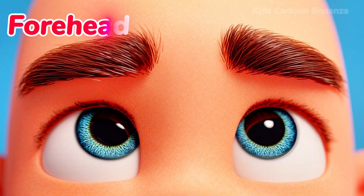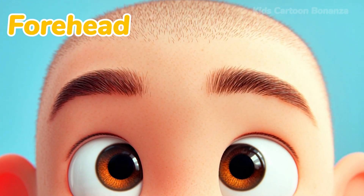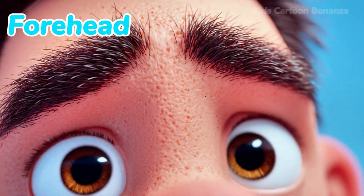Number three is the forehead. This is the smooth part of your face right above your eyes and below your hair. When you are thinking really hard, sometimes you wrinkle your forehead. Can you say forehead?